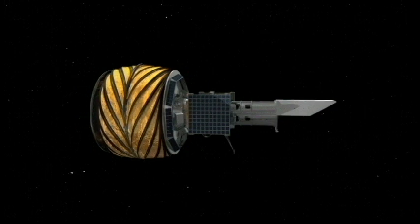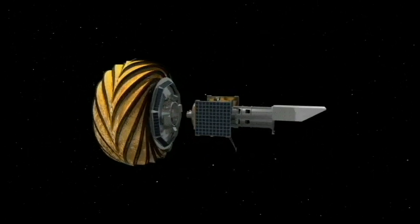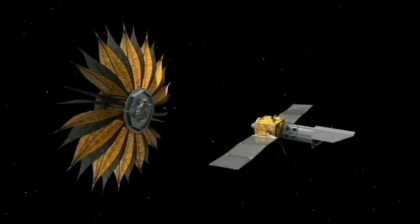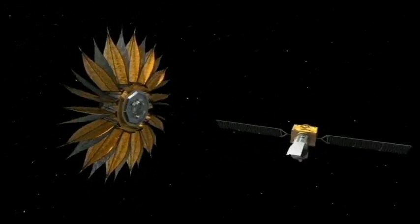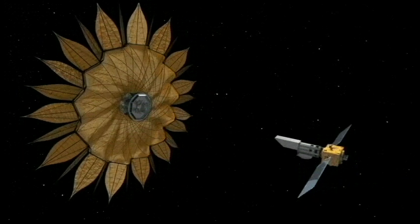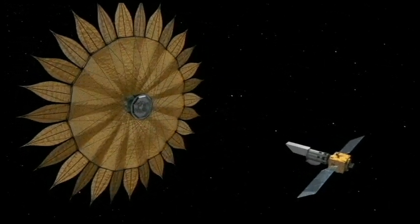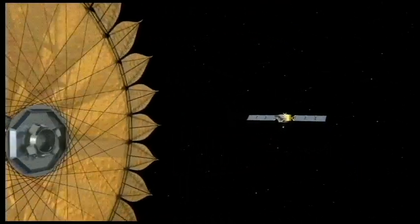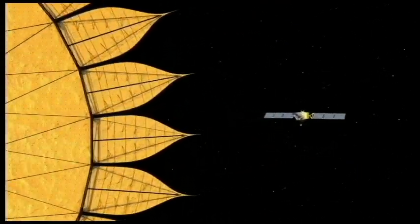There is another method in the works — something called a star shade. It is a device positioned to block the light from a star even before it enters the telescope. For a space-based telescope looking for exoplanets, a star shade would be a separate spacecraft designed to position itself at the right distance and right angle to block the starlight from a star under observation.